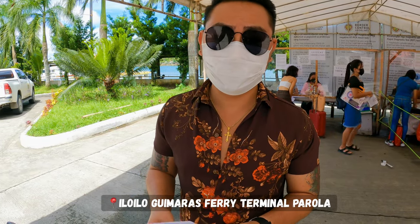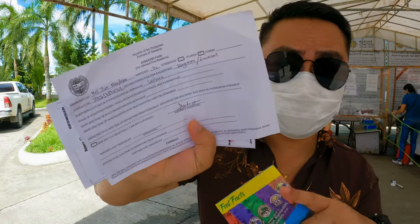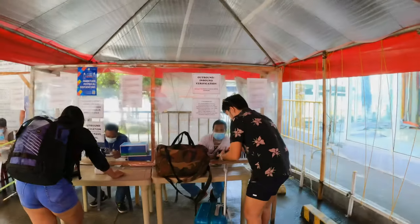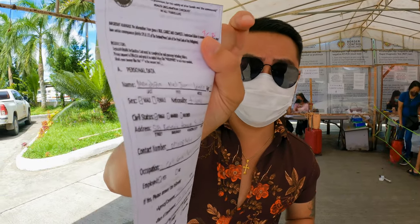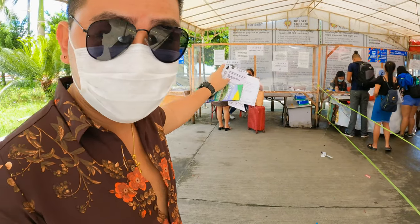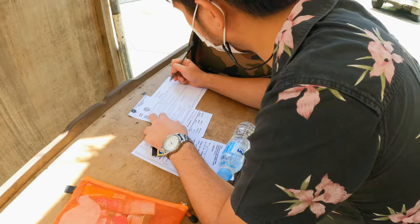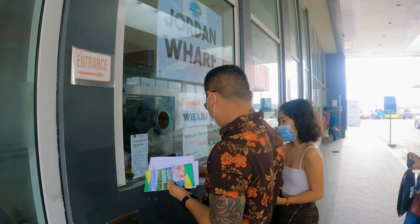Hi guys, so we're here at the port going to Jordan Wharf, Guimaras. Before you travel to the island you need to secure this inbound pass — this is what it looks like. You'll get this form and once you fill it out they'll give you a health declaration form. This is where you get this form as well, and after that you'll proceed to that station for leisure verification, and then if you're good to go you can head to Jordan Wharf, Guimaras.